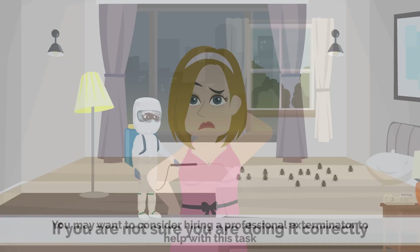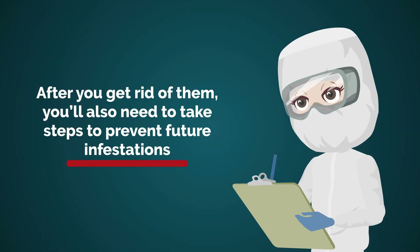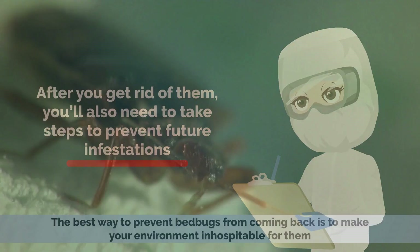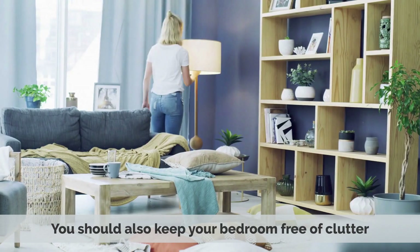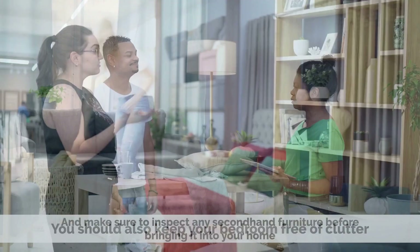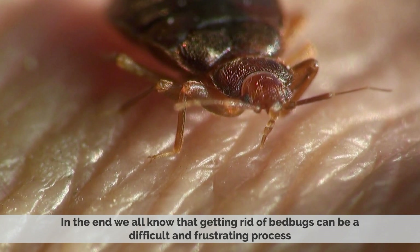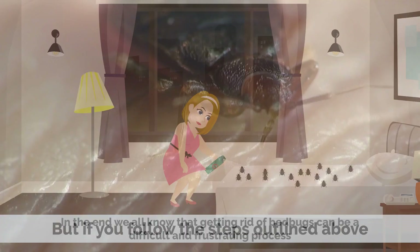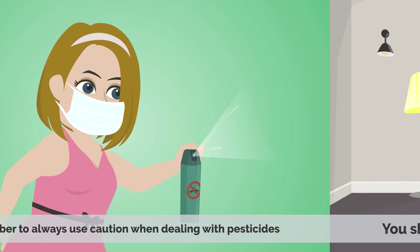After you get rid of them, you'll also need to take steps to prevent future infestations. The best way to prevent bedbugs from coming back is to make your environment inhospitable for them. This means regular vacuuming and cleaning of carpets and furniture. Make sure to look behind and underneath furniture and inside closets and drawers. You should also keep your bedroom free of clutter and inspect any second-hand furniture before bringing it into your home. Remember to always use caution when dealing with pesticides and to keep your environment clean to prevent infestation.